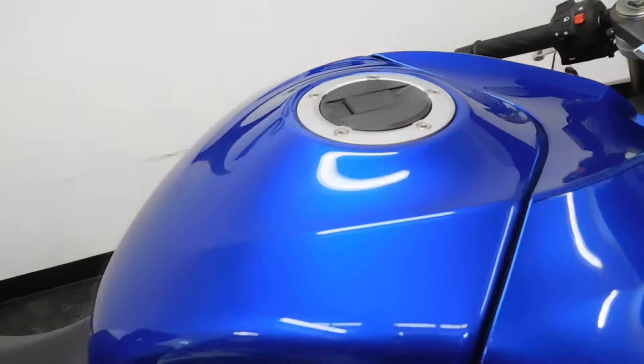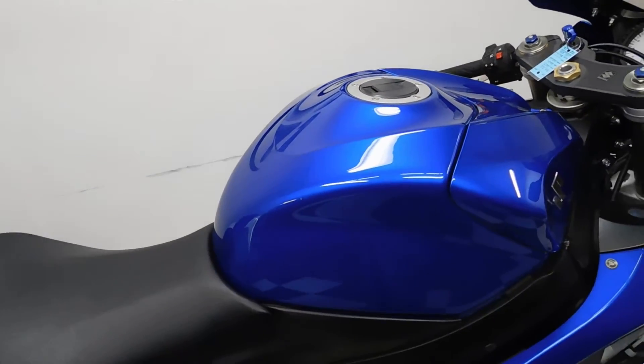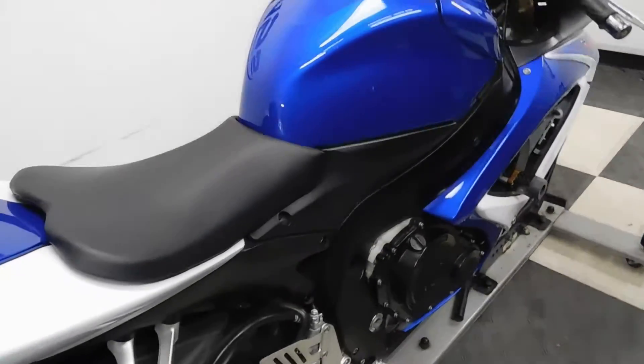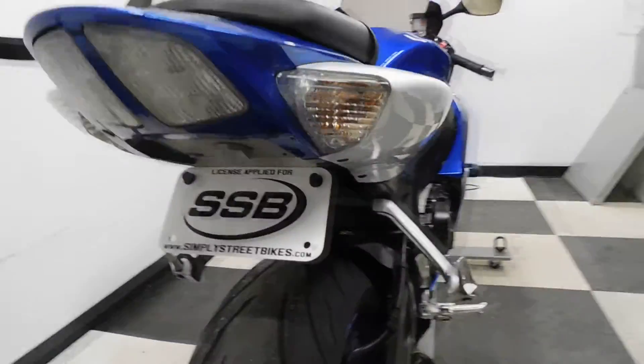Tank's in great shape — no rock chips, no dents, no scratches. Seats, no rips, no tears. This bike does come with the Two Brothers Shorty exhaust. It also has a fender eliminator on it.